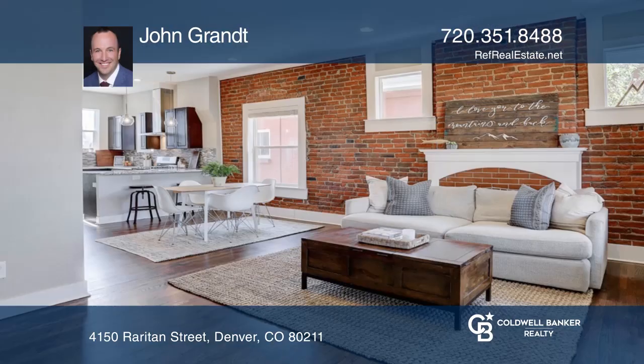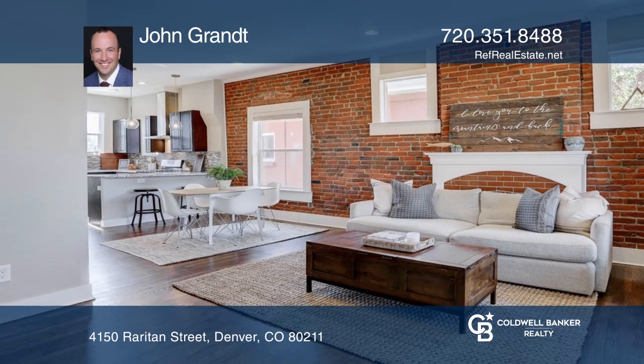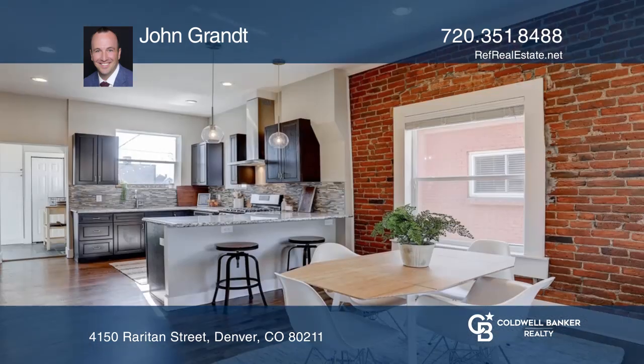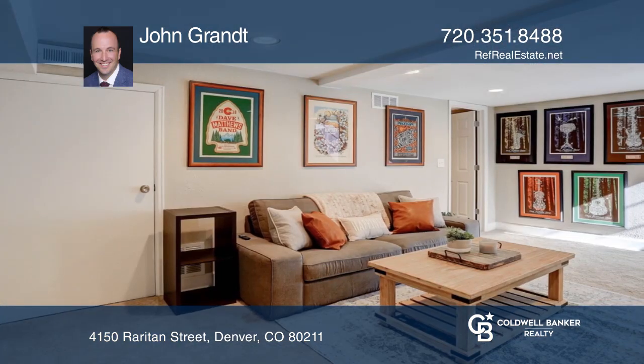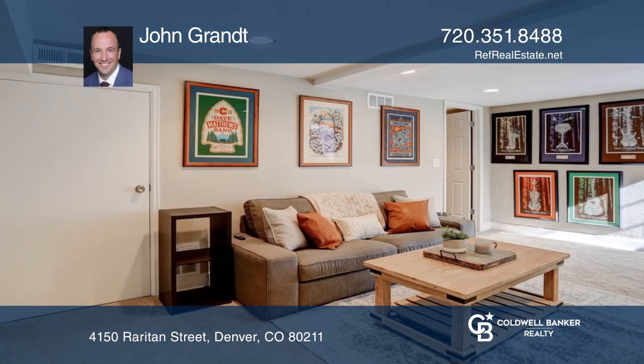Welcome home to this beautifully renovated bungalow located on a quiet street. This three-bedroom and two-bathroom home features hardwood floors, granite countertops, a large peninsula, a convenient laundry room, and a finished basement.